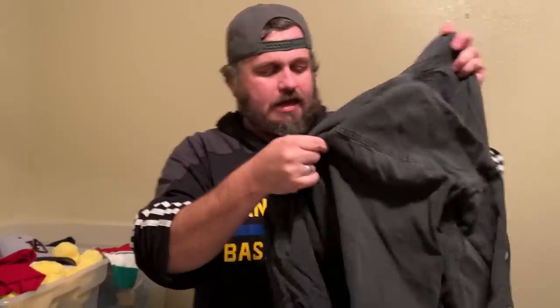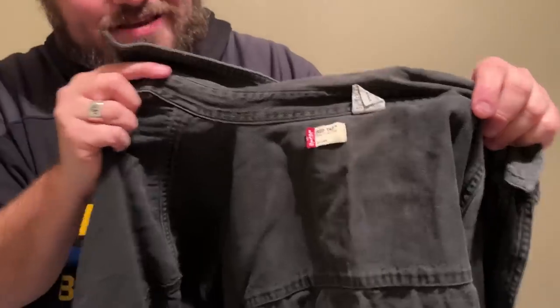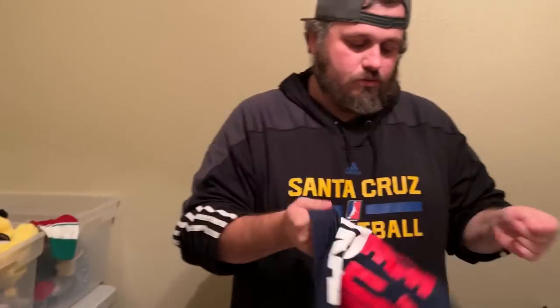A lot of good finds come from standing by the edges at the bins — when people put stuff back you can find great things. A guy was throwing stuff back before checkout and tossed back this red tab Levi's black denim shirt. This isn't big money but I think it can get about $15 or $20. It's in good condition, so that's going to be eBay.